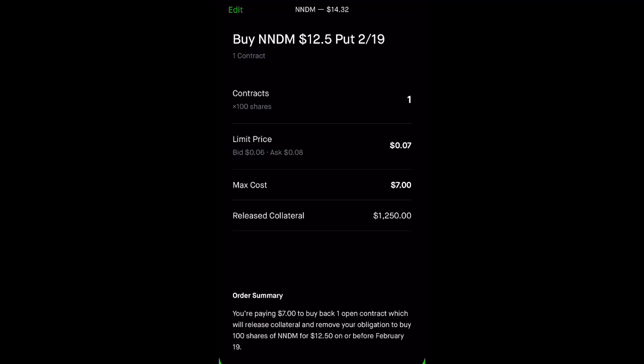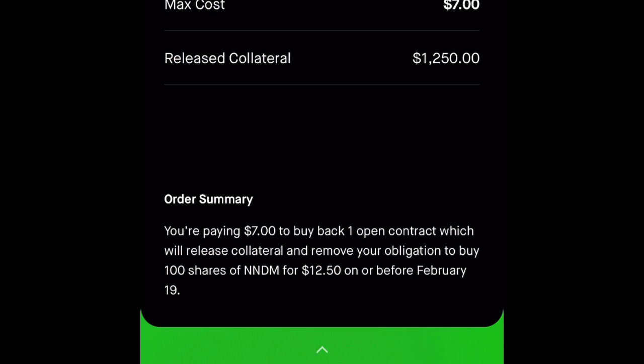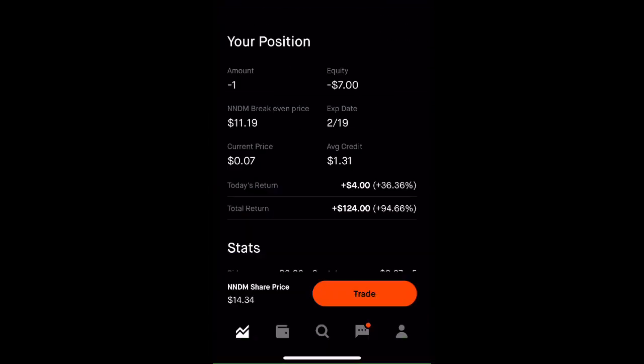Let's take a look at the order summary. You're paying $7 to buy back one open contract, which will release collateral and remove your obligation to buy 100 shares of Nano Dimension for $12.50 on or before February 19th. So I'm going to swipe up to submit. And it did get filled. So let's calculate how much I was able to receive on this cash-secured put. I collected $131 and had to pay back $7, so in total I was able to collect $124.